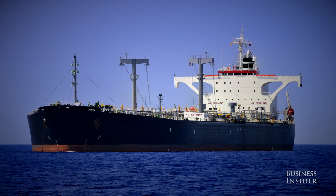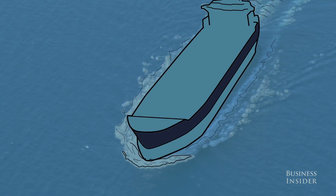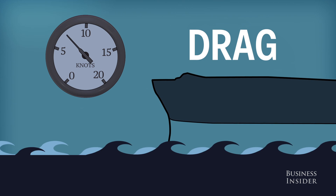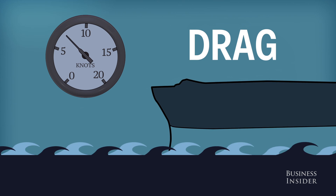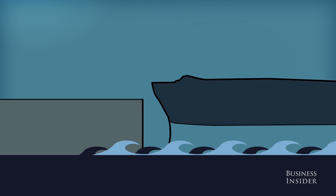With time, the tankers have become more efficient and technologically advanced. But one thing hasn't changed: the friction that occurs when the boat's hull comes in contact with the water creates drag. If the drag didn't exist, the boat would certainly move faster and arrive at its destination sooner.